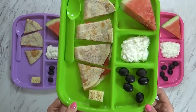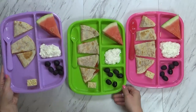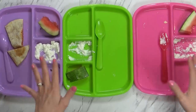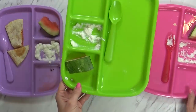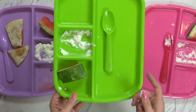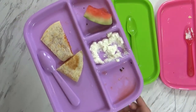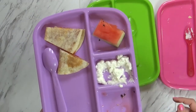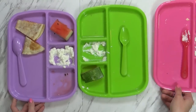Jackson has the same exact thing, and Lily also has the same, except I only put three little pieces of quesadilla on hers. We just finished up with lunch — overall I'd say pretty well. Mackenzie ate all of her food, and Jackson also ate all of his food, although he informed me that he does not like Rice Krispie treats. Lily did her usual — she only ate one piece out of three of the pizza quesadilla, ate most of her watermelon, most of her cottage cheese, and all of her olives. Overall, pretty good. See you guys tomorrow.